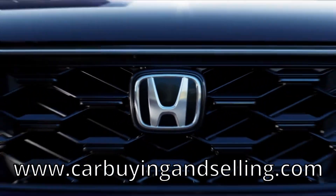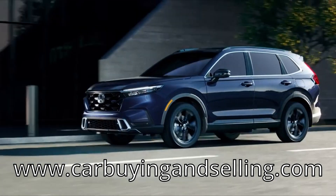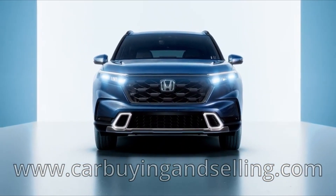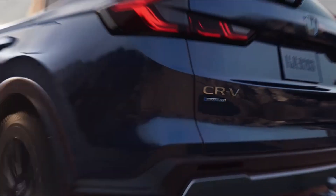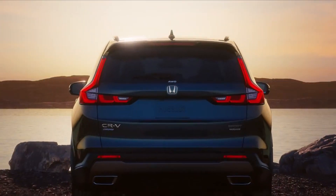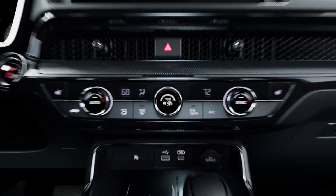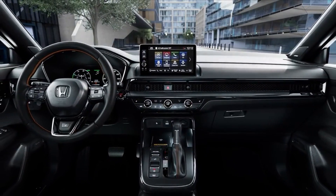Regardless of what you think about it and whether you like it, there's no escaping from the fact that the Honda CR-V is the second-biggest-selling SUV in the world. Only the equally uninspiring Toyota RAV4 beats it, so Honda revealing details of an all-new, sixth-generation CR-V is a pretty big deal by anyone's standards. Here's what you need to know about the all-new 2023 Honda CR-V from carbuyingandselling.com.